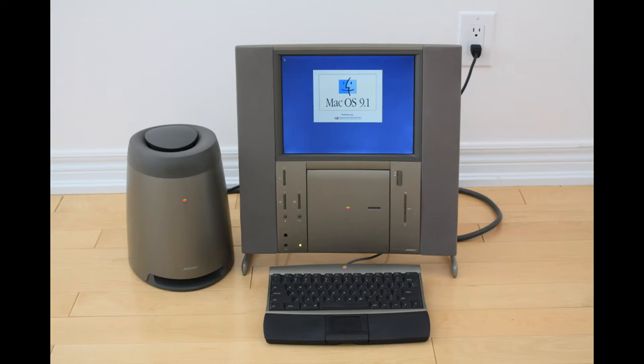The 20th Anniversary Macintosh was a special computer released in 1997 for Apple's 20th birthday. It had a PowerPC processor, an LCD screen at 800x600, a TV tuner, S-Video output, and an integrated Bose speaker sound system. It featured a trackpad instead of a mouse, and 12,000 machines were built.